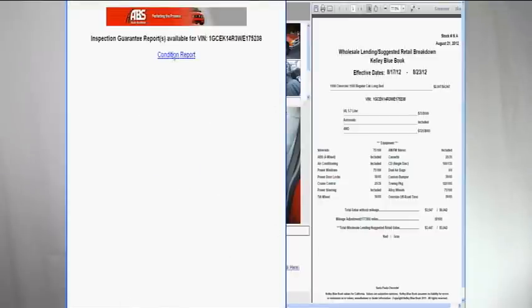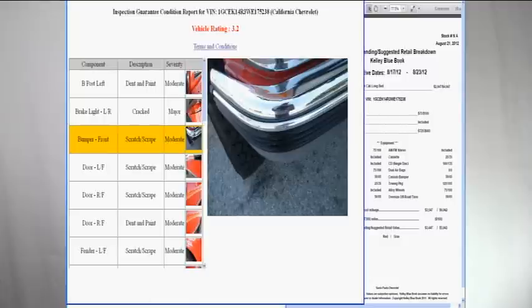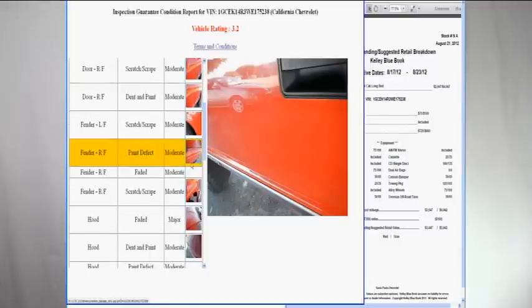Now it's free to find out what we know about the vehicle through our inspection process. You're only going to be charged the $100 inspection guarantee charge if and when you win that particular vehicle.